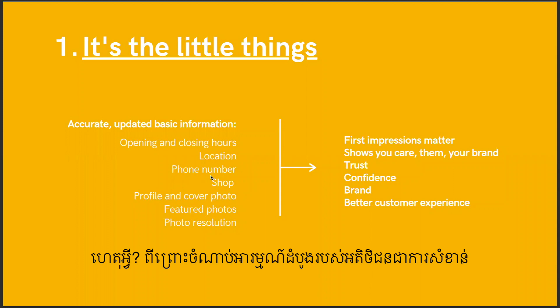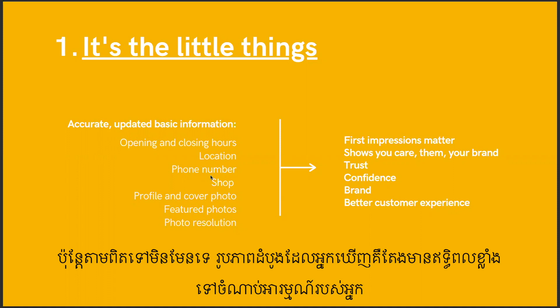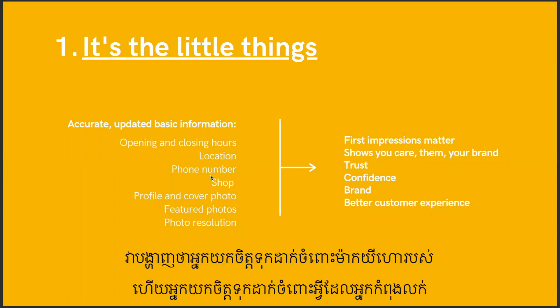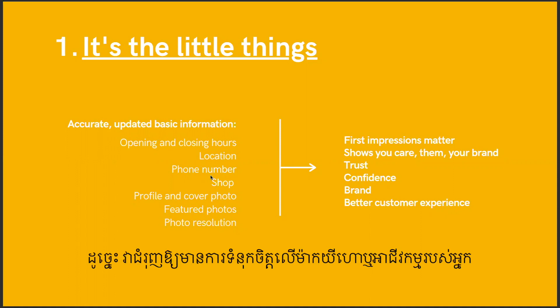If you have a new update, a new promotion, make sure everything's updated. These seem like very simple things but a lot of people don't do that. We need to make sure for all the brands we're covering we have just the basics down. Why? Because first impressions matter. When you have all your basics down, it shows that you care about the brand and what you're selling, and in turn it shows you will care about the customer.